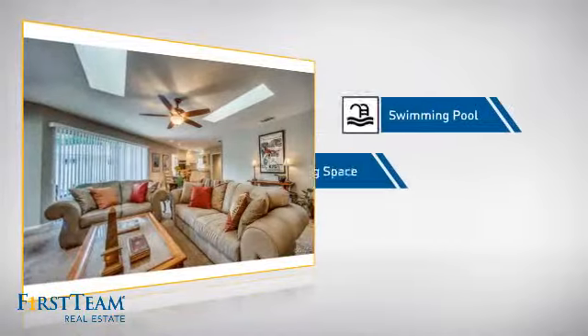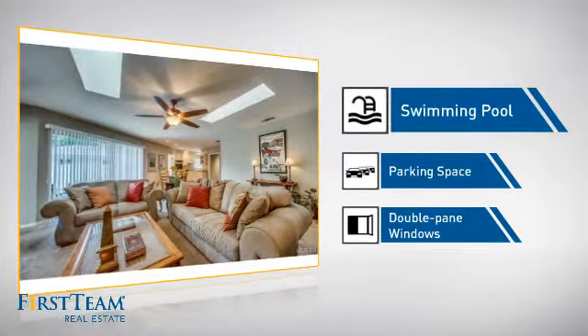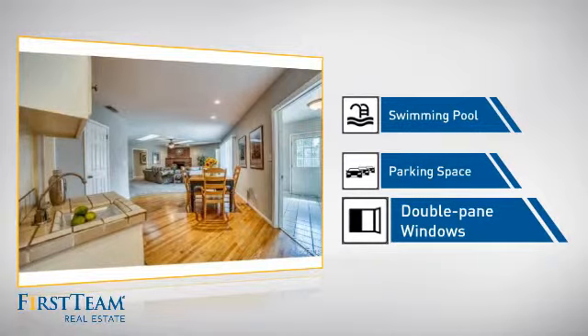This home also features some other great amenities, like a swimming pool for those hot summer days, extra parking space for your vehicle, and double-pane windows for better insulation and a more energy-efficient home.